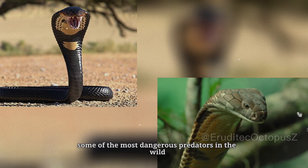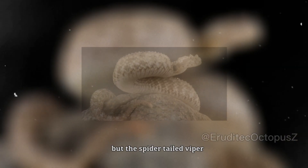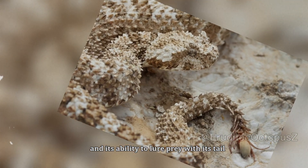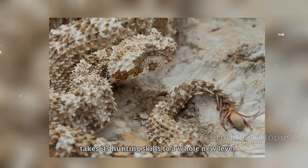Deadly snakes are already some of the most dangerous predators in the wild. But the spider-tailed viper, with its venomous bite and its ability to lure prey with its tail, takes its hunting skills to a whole new level.